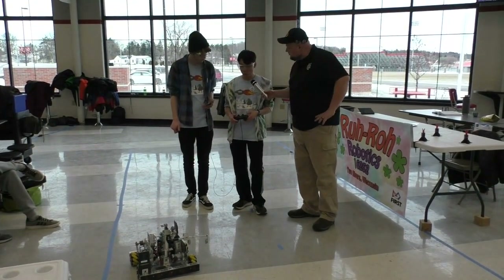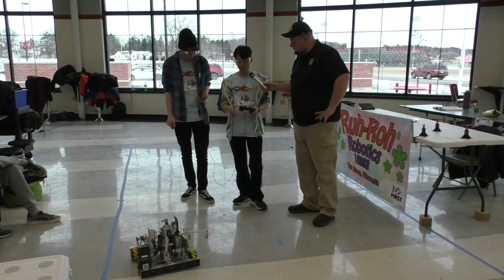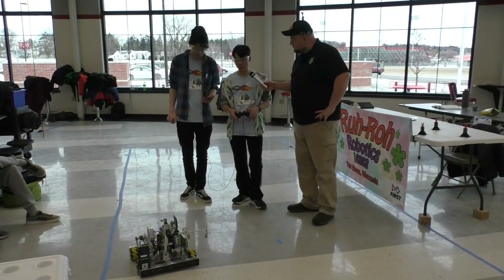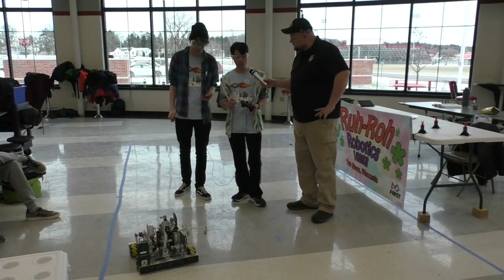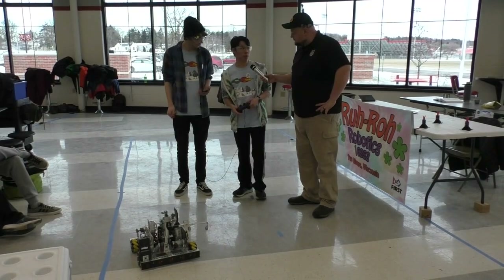So what did your autonomous do during a match? We used a program called TensorFlow, which used the phone camera to detect the skystones. We were able to select the right stone and pick it up, put it on the foundation, park on the line — and that got us a lot of points.